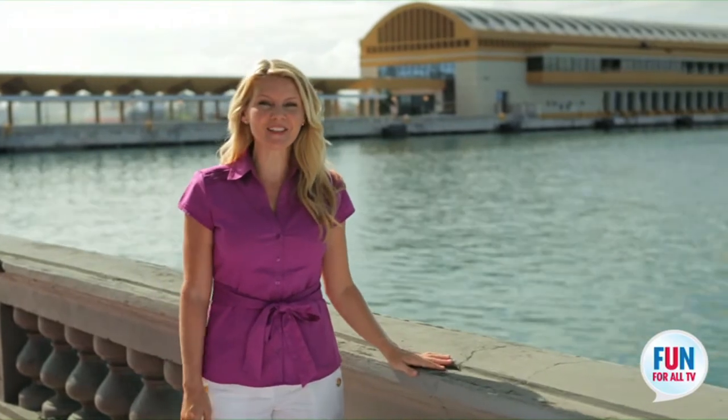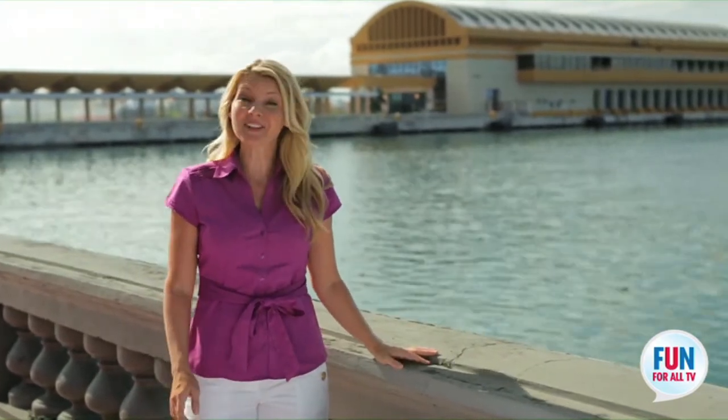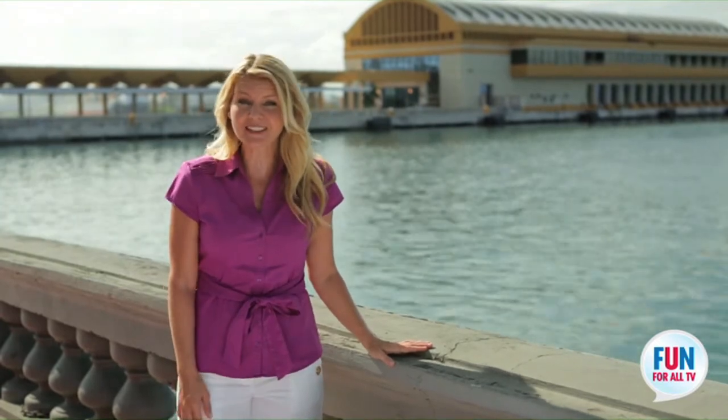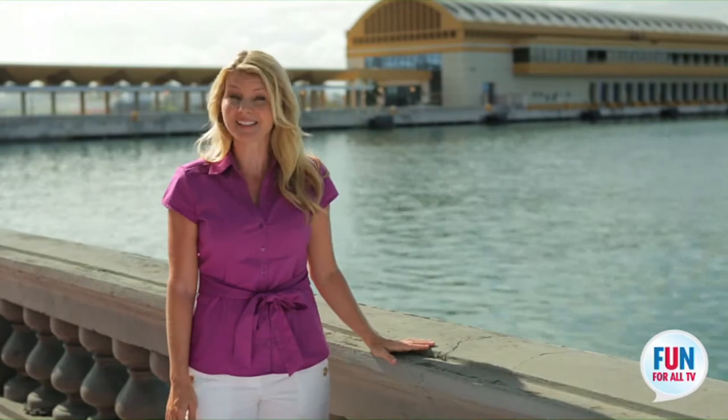You guys are going to love Old San Juan. It's the kind of place that stays with you long after you're gone. There's so much to see and do. And the good news for you — your ship usually docks right here, just a few blocks away from the center of town, which means you are literally within walking distance of everything beautiful Old San Juan has to offer.